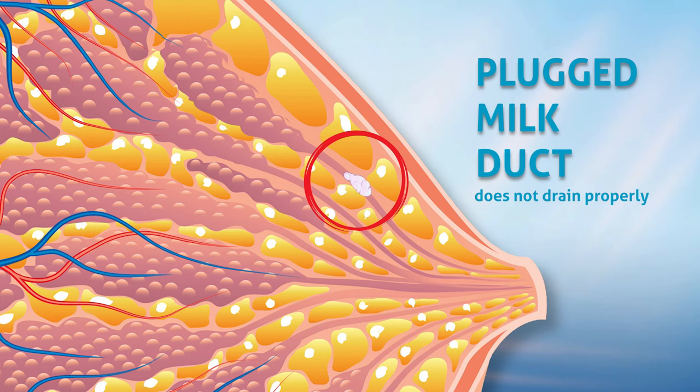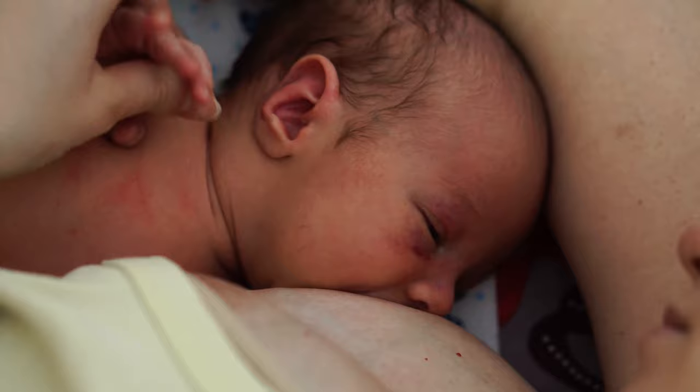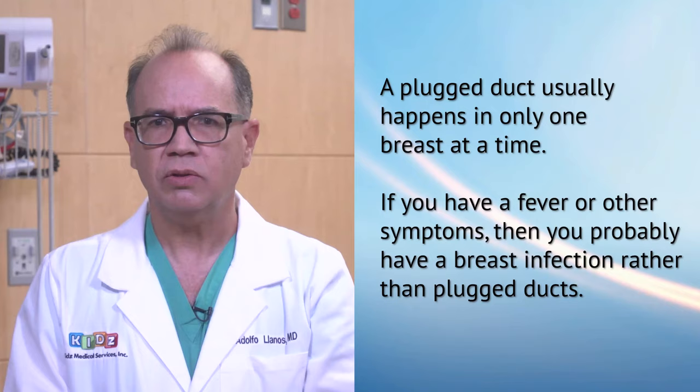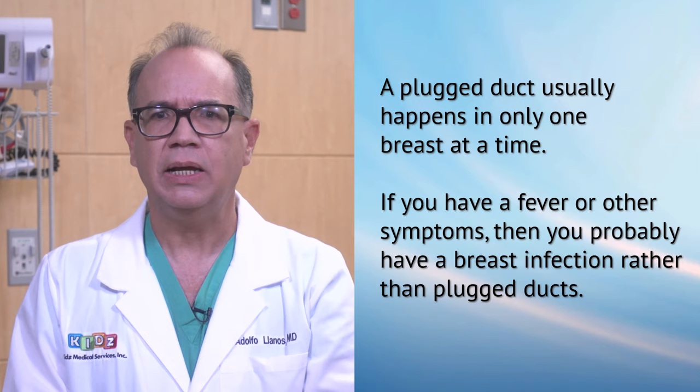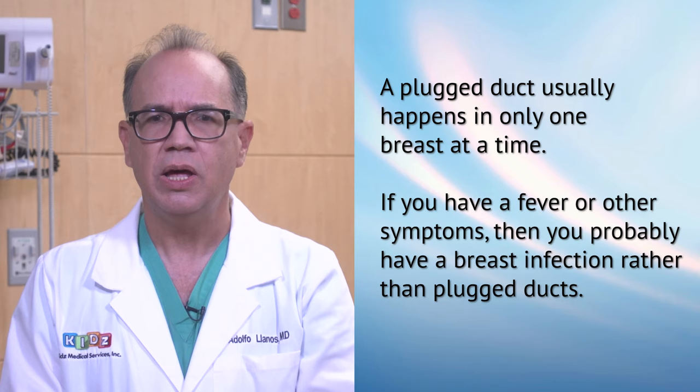Pressure then builds up behind the plug and surrounding tissue gets inflamed. Plugged ducts are a common source of pain and tenderness when breastfeeding. A plugged duct usually happens in only one breast at a time. If you have a fever or other symptoms, then you probably have a breast infection rather than plugged ducts.